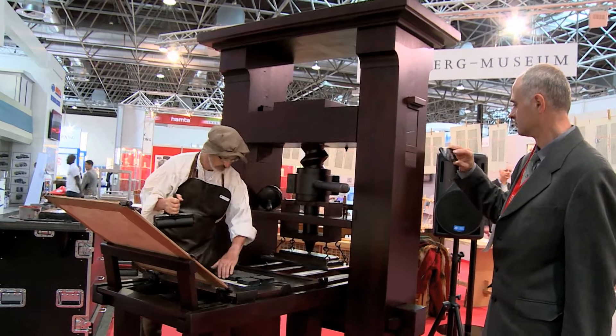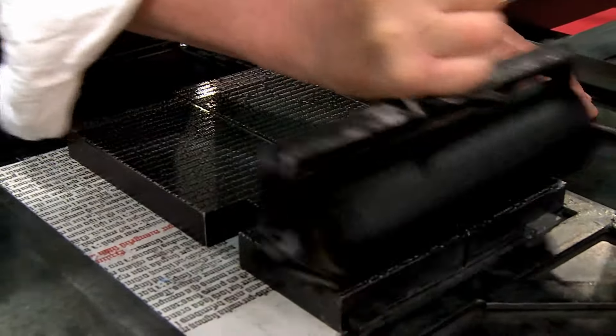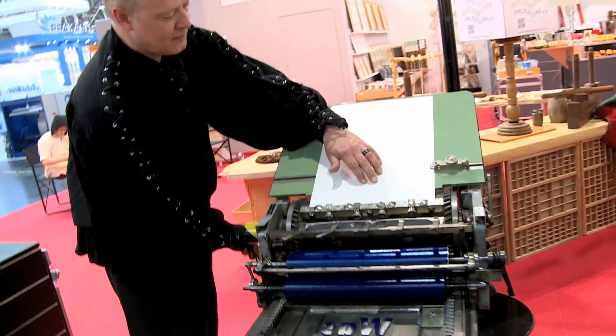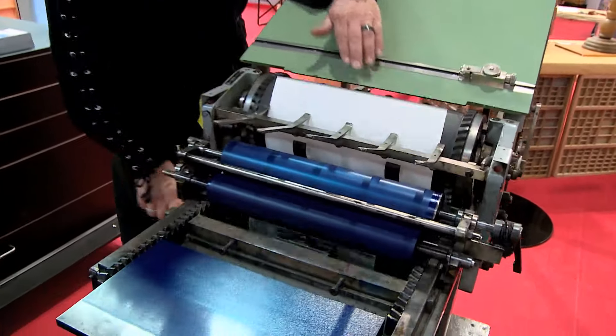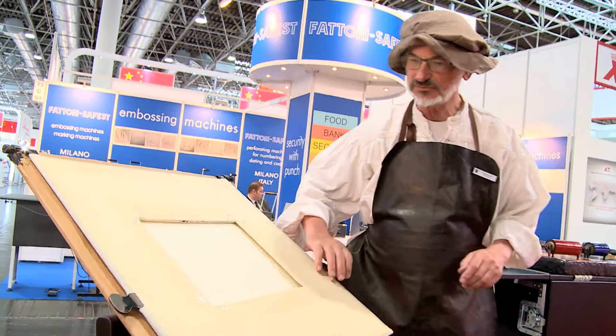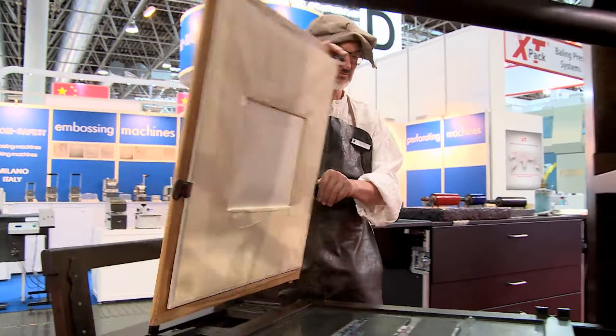Sometimes time seems to stand still in Düsseldorf, at the Drupa, at the Mainz-Gutenberg Museum stand. A journey through 600 years of printing history that not only illustrates the beginnings of printing to international guests, but also portrays the enormous effort that went into creating literary works.